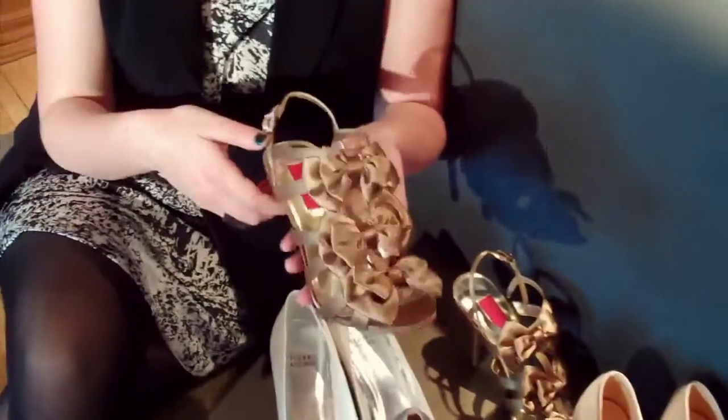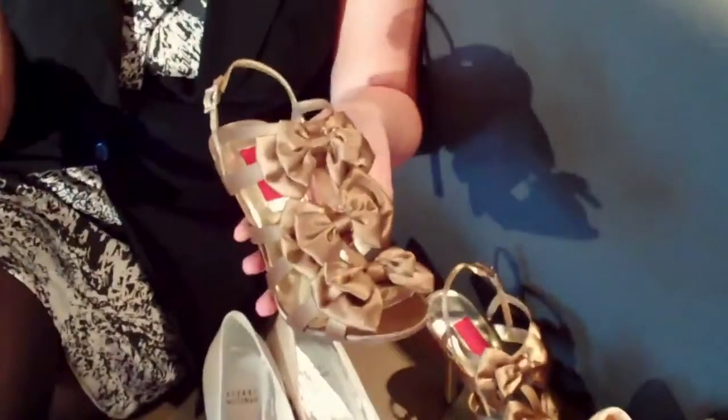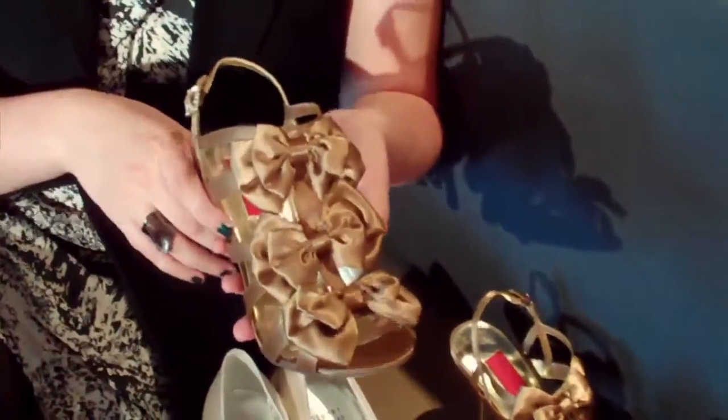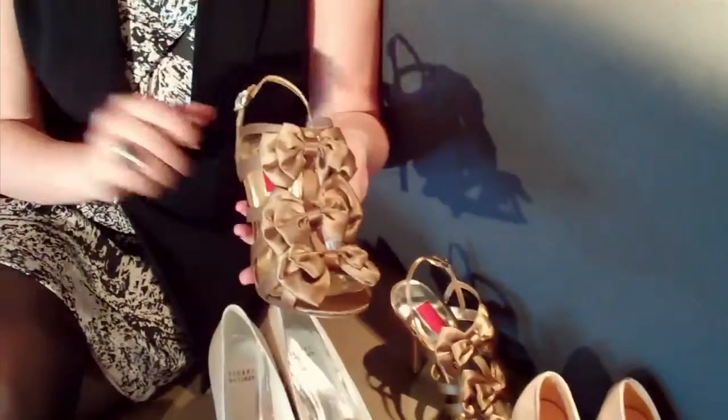Town Shoes has actually launched a red carpet collection. So for $130, you can have these amazing sandals in this beautiful deep gold shade. And they also come in black, just so you know.